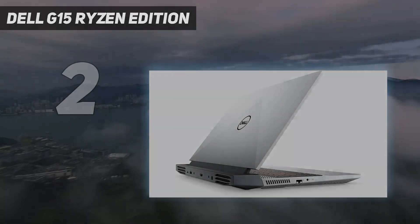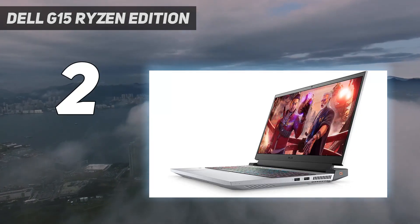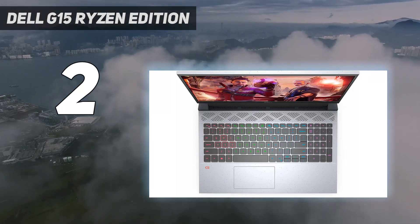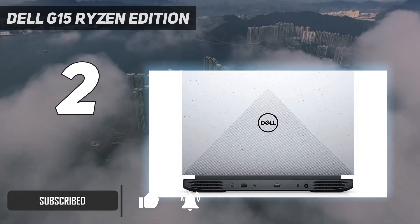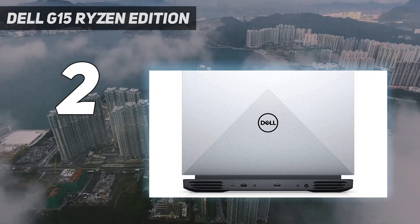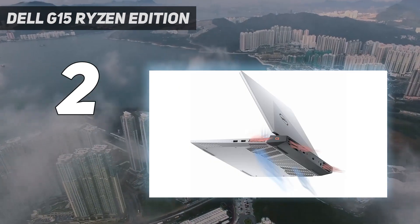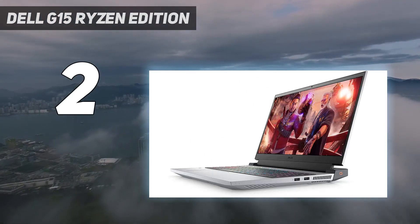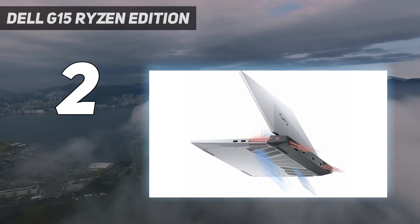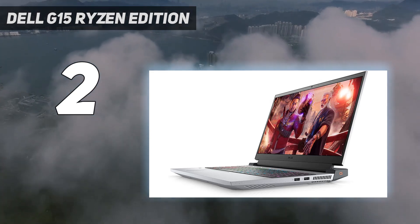Number 2 on my list: the Dell G15 Ryzen Edition. Even though the retail price for this gaming laptop sits comfortably under $1,000, it's still packed to the brim with premium hardware. It's built around an AMD Ryzen 5 5600H CPU and NVIDIA GeForce RTX 3050 graphics card, giving you more than enough power to play the latest titles. The base configuration comes with just 8GB of RAM and a 256GB SSD, but you can upgrade these yourself later on if you need more memory and storage.